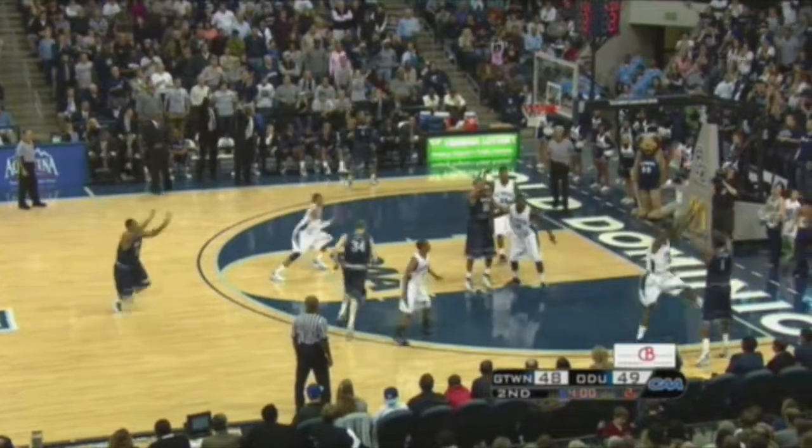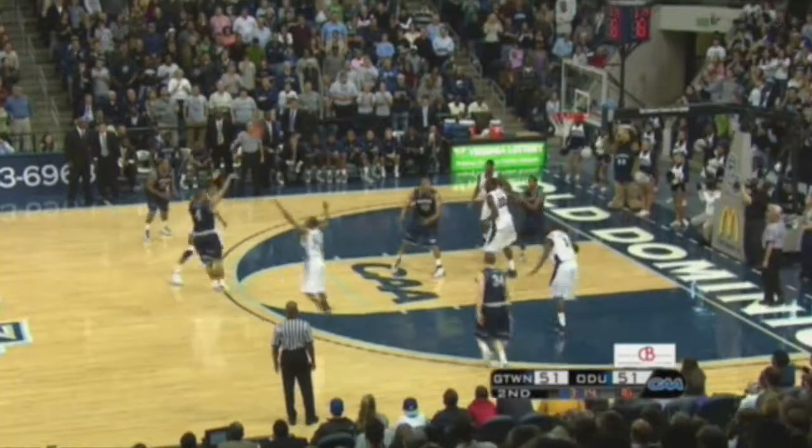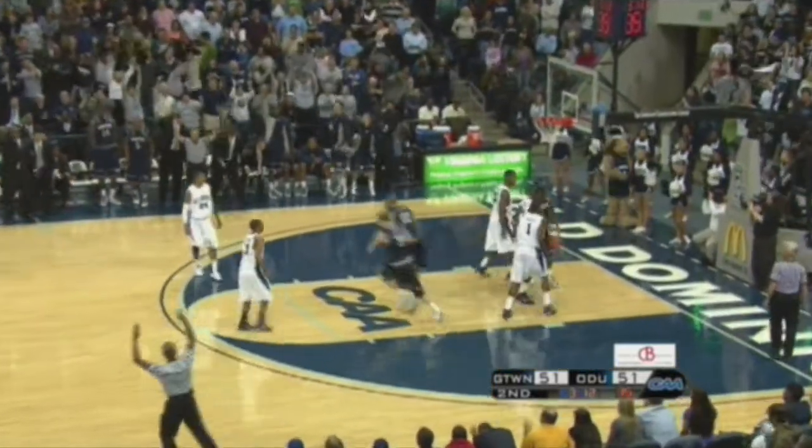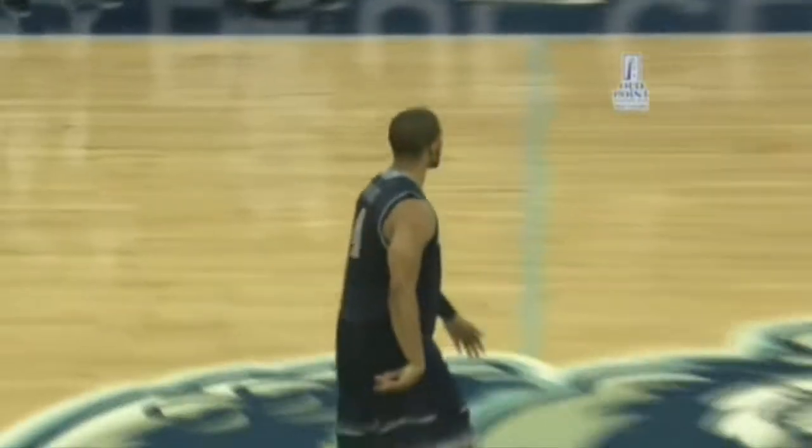I don't think they realize it. Wright does — what a shot by Chris Wright. He just touched it, beats the ball. Back out to Wright for three — another one for Chris Wright, his fourth three-pointer of the half. Unbelievable. The Hoyas have hit four threes in the last two minutes and 17 seconds.